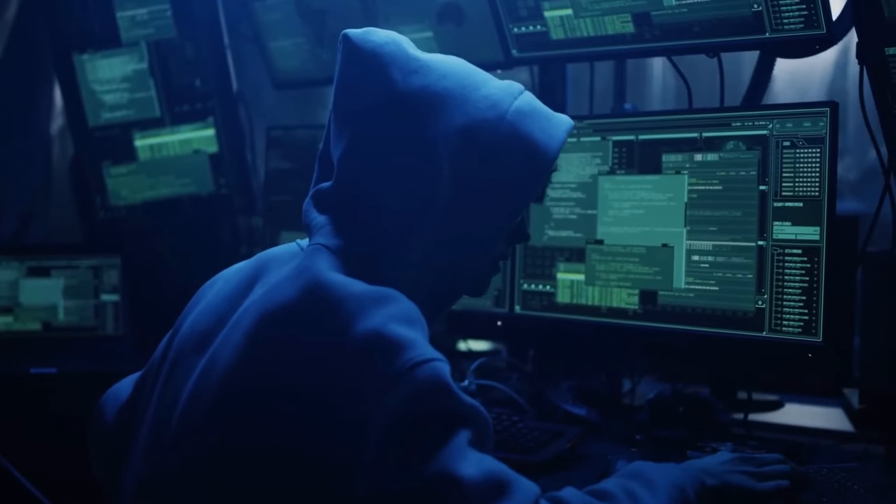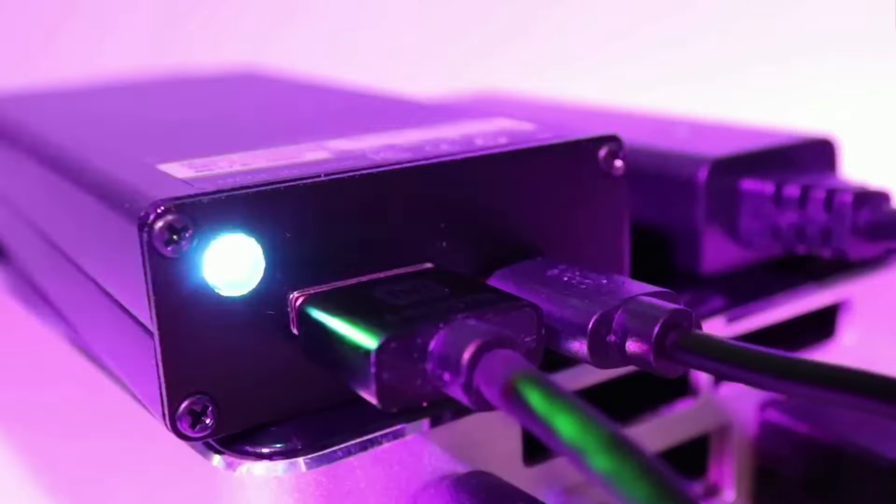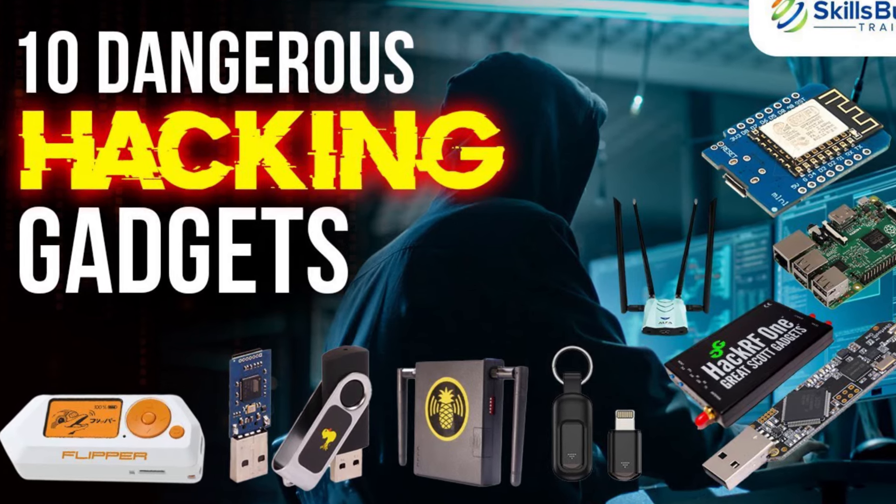In the rapidly evolving world of cybersecurity, hackers are constantly pushing the boundaries of what's possible. As technology advances, so too do the tools and devices used by the hacking community. In 2024, we're seeing a new generation of hacking gadgets that are more powerful, versatile, and accessible than ever before. Here are the top 10 most dangerous hacking gadgets you need to be aware of this year.